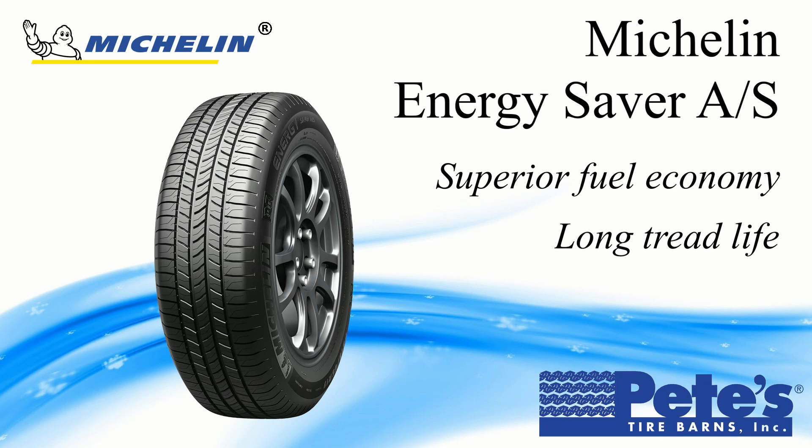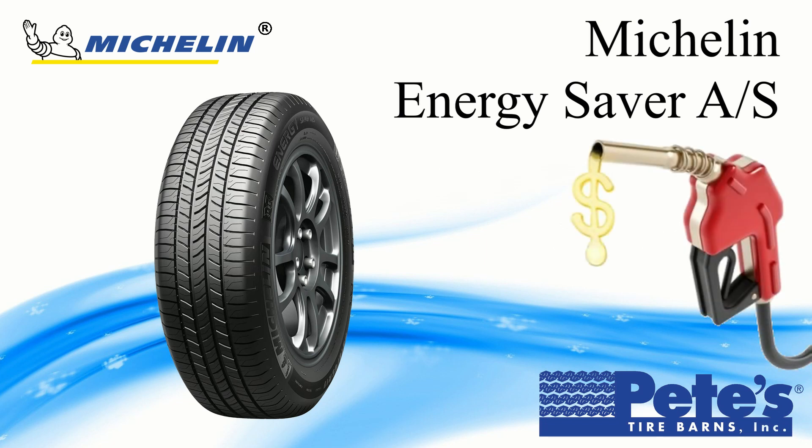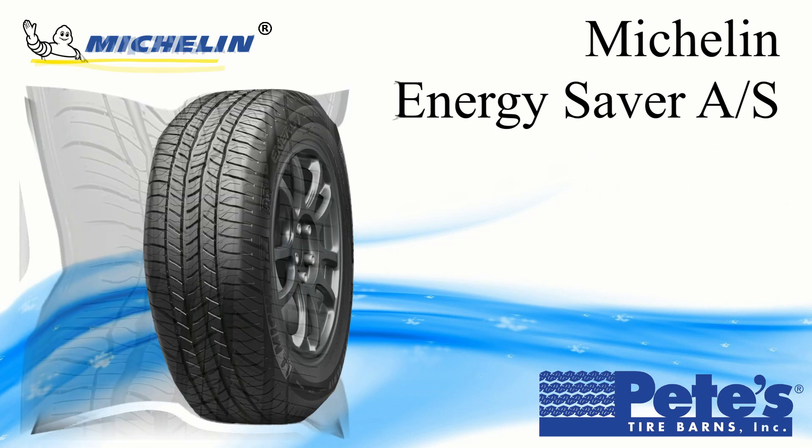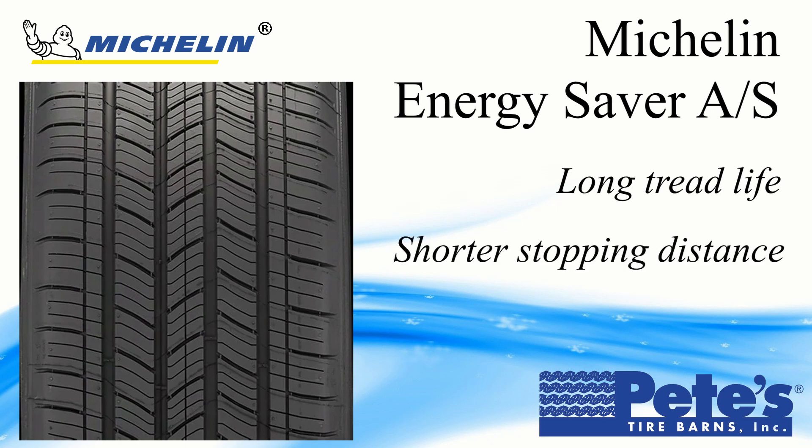The Michelin Energy Saver AS can save you up to 400 gallons of gas over the life of your tire versus leading competitors. It also lasts up to 16,000 miles longer and is capable of stopping up to 8 feet shorter than the competition.